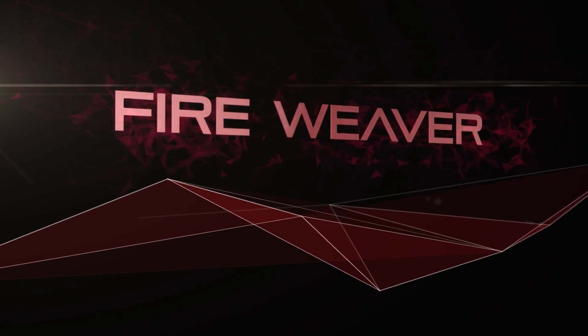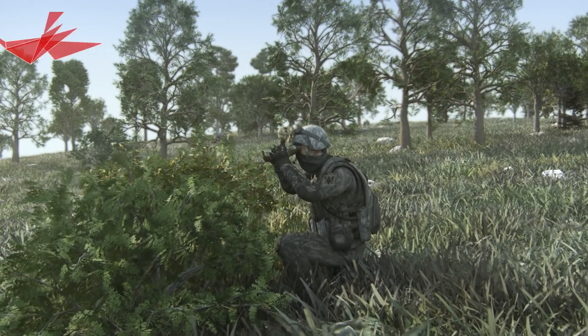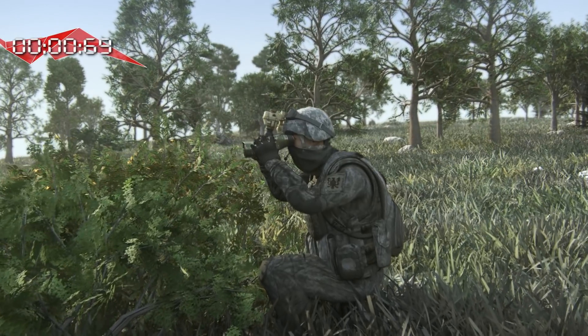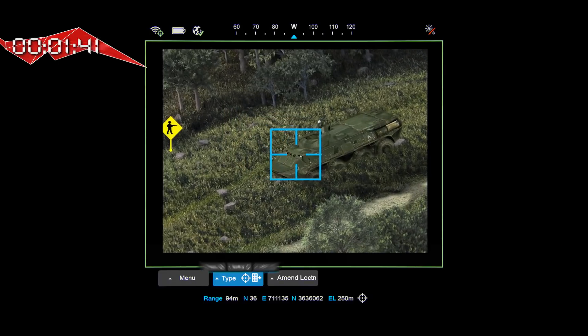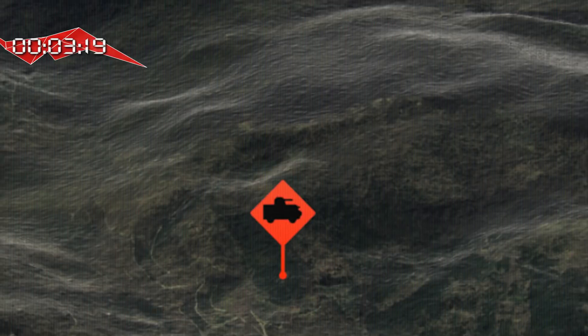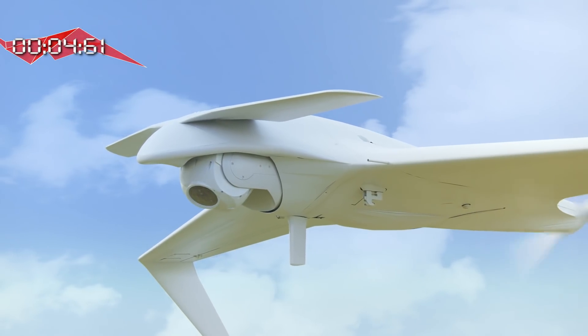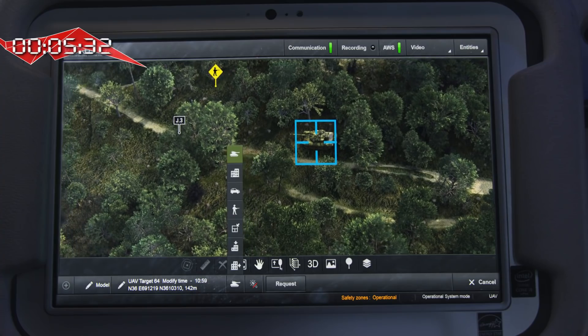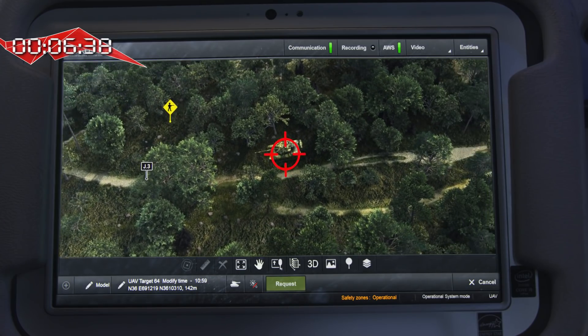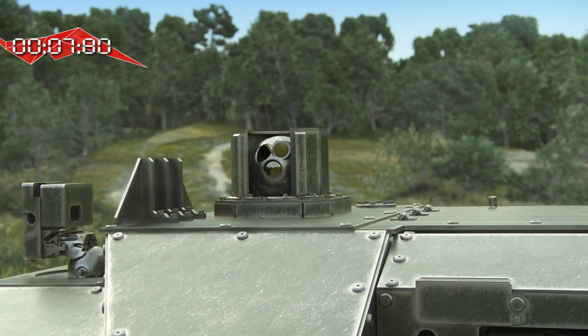Now let's understand, step by step, how Fireweaver actually works. As we see, all the forces are connected through a radio network. The attack process begins with a variety of sensors gathering information on the battlefield. The sensor identifies the target, classifies it, and disseminates it through the system. In the same way, all the other sensors detect and classify the information and disseminate it through the net to all the connected participants.